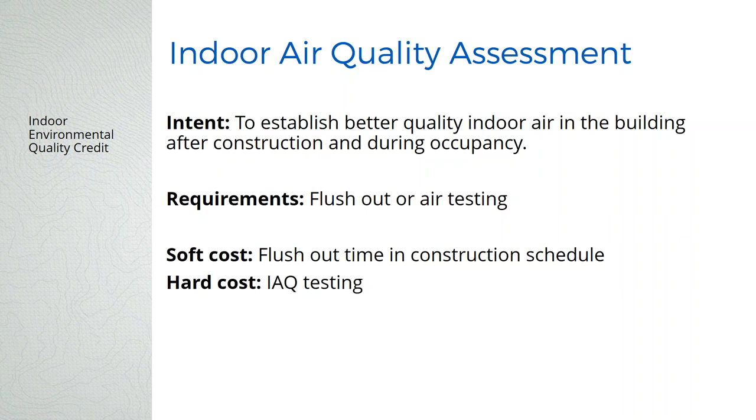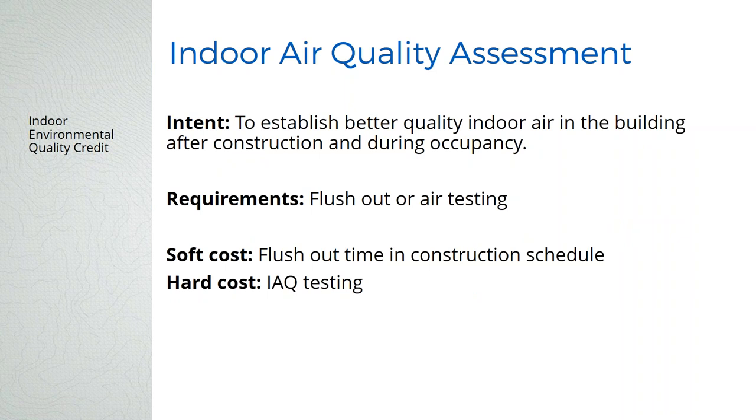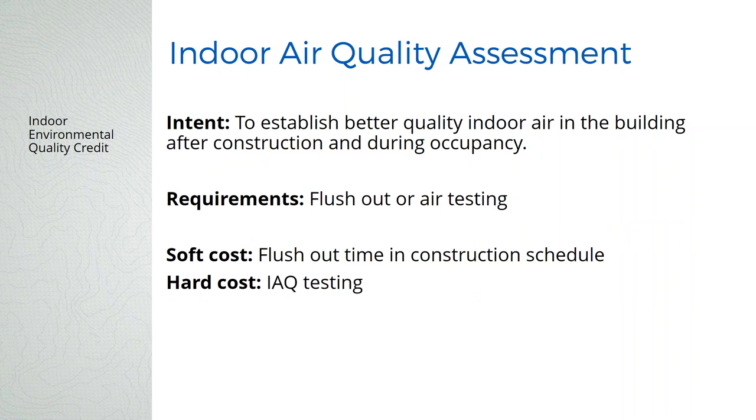Indoor air quality assessment changed a little. There's still a flush out required for the building, but you can also do air quality testing in lieu of the flush out. We always suggest doing the flush out — it's at the same rate as LEED version 3. By the time you do air quality testing, it could be too late to fix it and earn the credit. You want to follow SMACNA guidelines for the indoor air quality management plan — that's still a credit in LEED version 4. Make sure there's time in the project schedule for the flush out, because it has to happen after all the furniture is in. There's also still no smoking in the building or while the building's under construction.